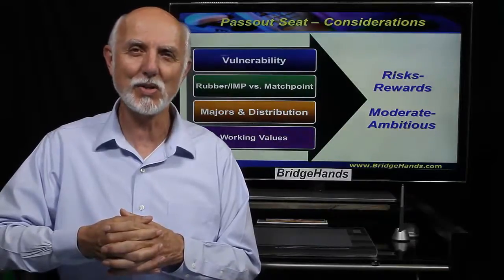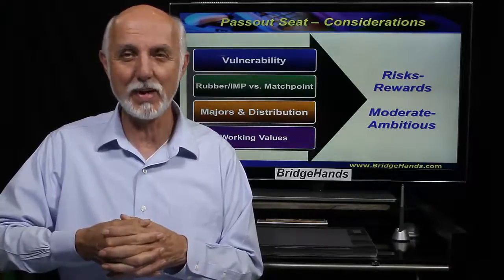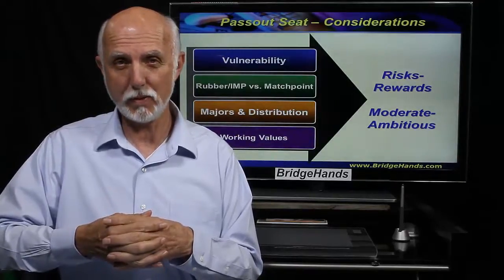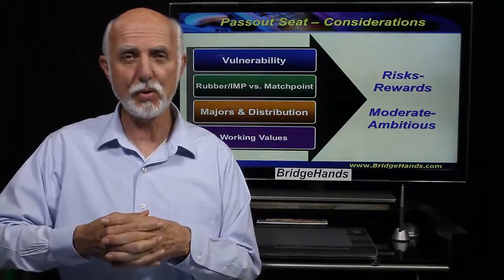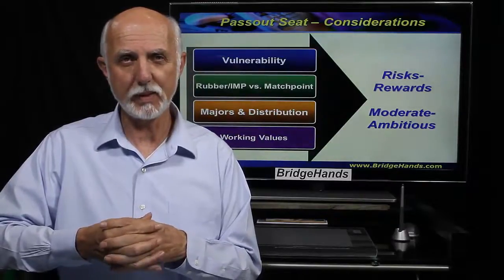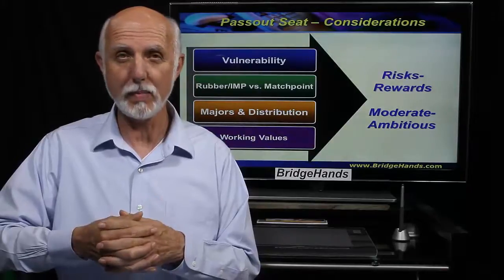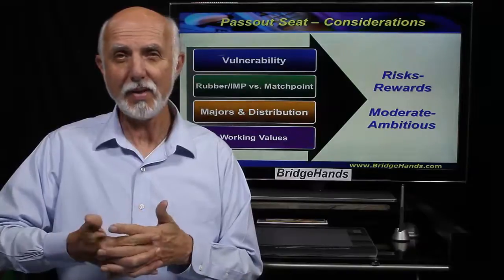Some of the Pass Out Seat considerations: first, the risk-reward. Is our partner going to be in harmony with us if we make a bid? Do they understand we may be a little more aggressive looking to compete, or do they prefer a risk-averse partnership? Vulnerability is also a factor — neutral, unfavorable where we're vulnerable and they're not, or favorable where we're non-vulnerable and they are. We might want to make a more aggressive bid with favorable vulnerability.